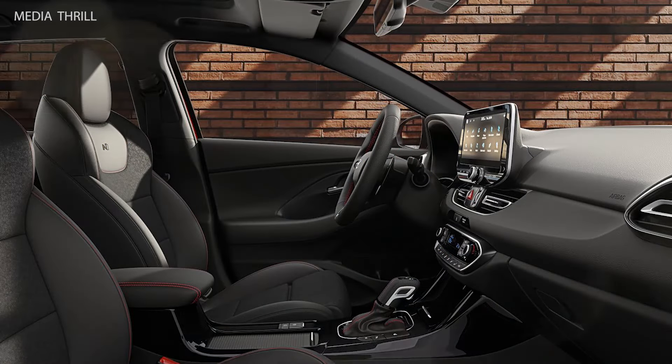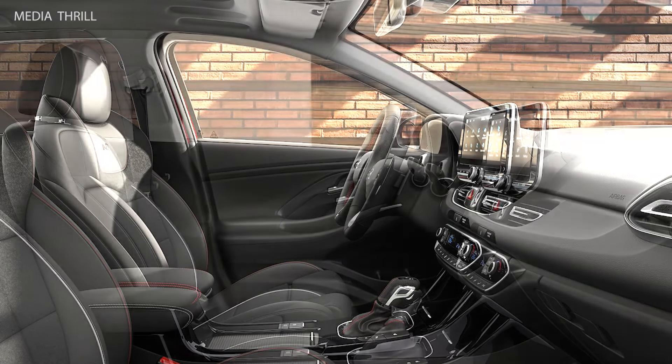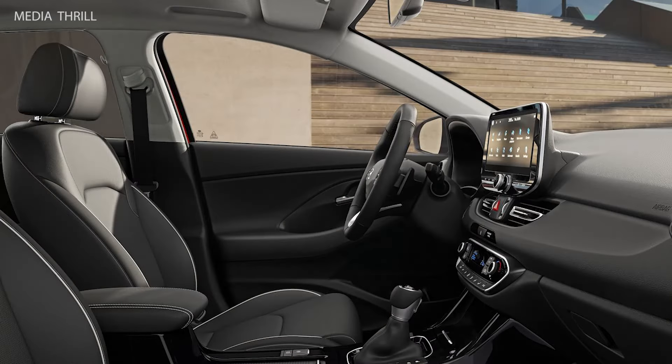Interior Comfort: like its hatchback counterpart, the i30 Wagon typically offers a comfortable and well-equipped interior, with features such as touchscreen infotainment systems, smartphone connectivity, and advanced driver assistance technologies.